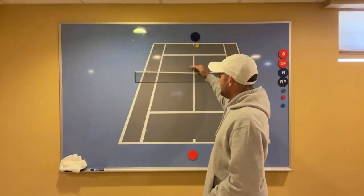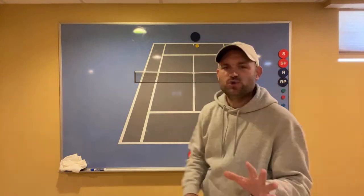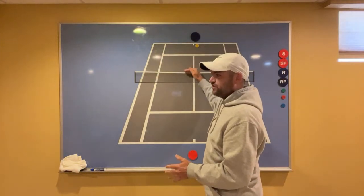Question for you: what percentage of the time when you're playing a singles match or rallying with a friend, do you aim at a specific height over the net? I would love to get some of you to respond. I'm not asking how often you hit your target — that's a completely different number. I'm simply asking: do you have an exact height target?